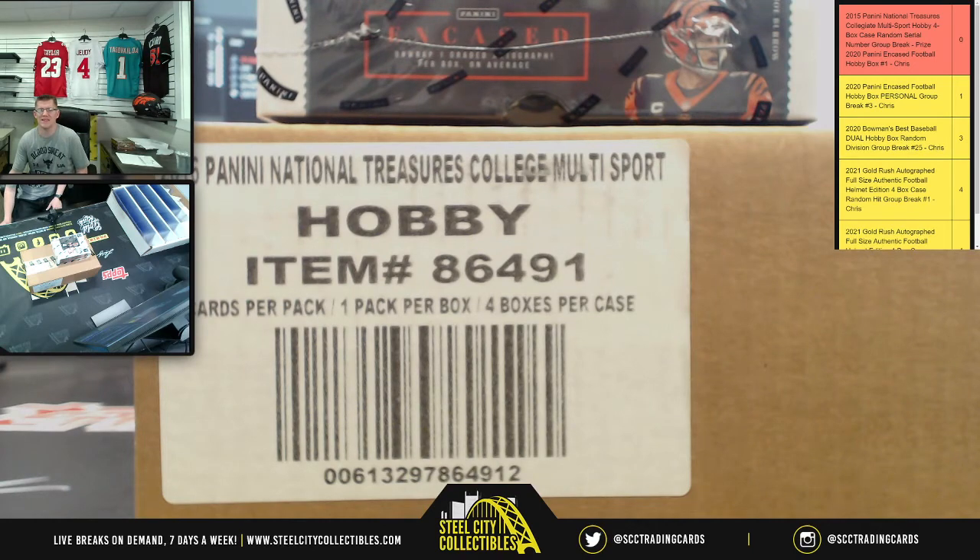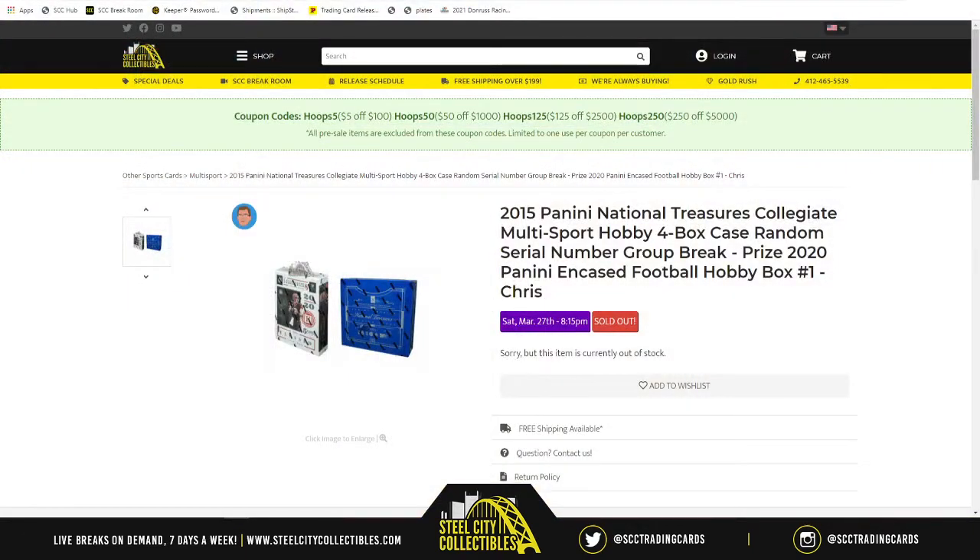Our next group break of the night is going to be 2015 Panini National Treasures Collegiate Multi-Sport Hobby 4-Box Case. Random zero number group break with the prize, which is none other than the 2020 Panini Encased Football Hobby Box. And this is group break number one.